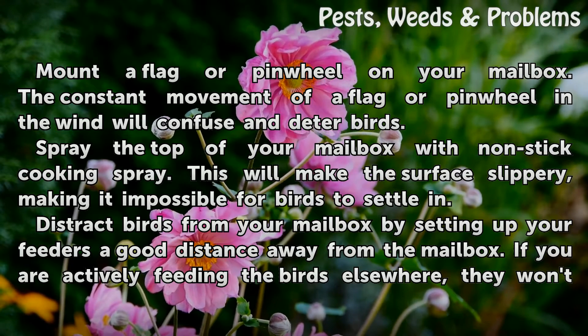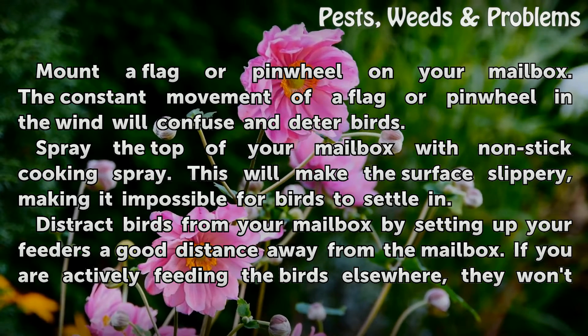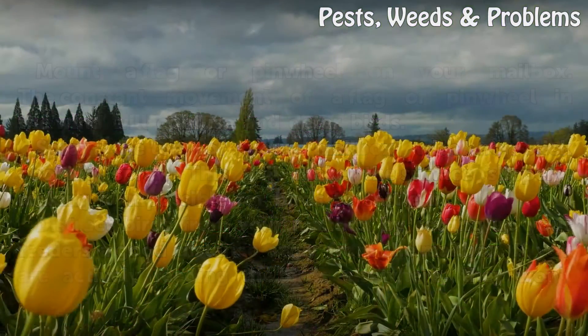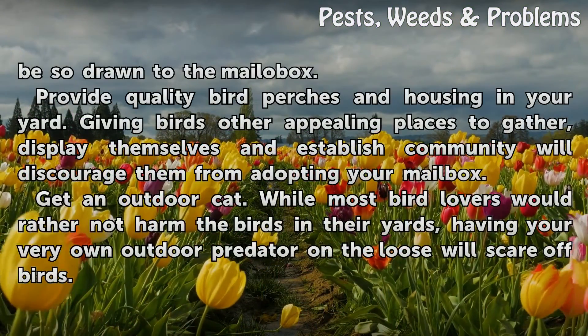Distract birds from your mailbox by setting up your feeders a good distance away from the mailbox. If you are actively feeding the birds elsewhere, they won't be so drawn to the mailbox.